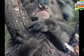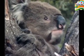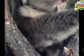Smells tell koalas if a tree is occupied, whether it's a male or female up there, and if it's a female, is she ready to mate?